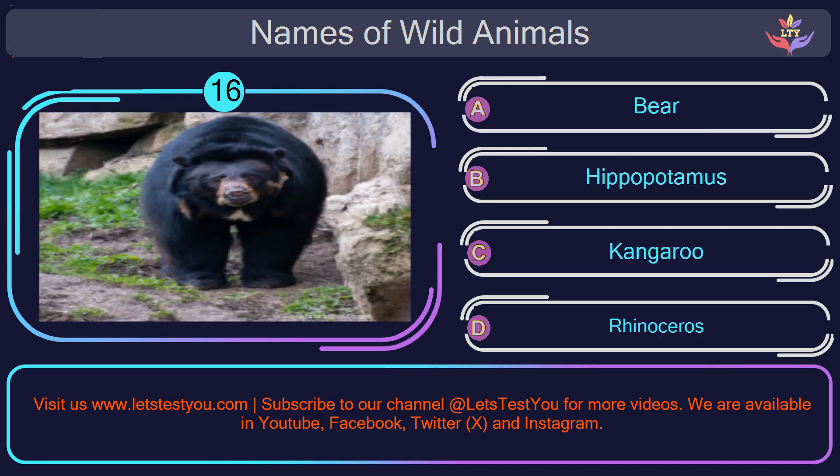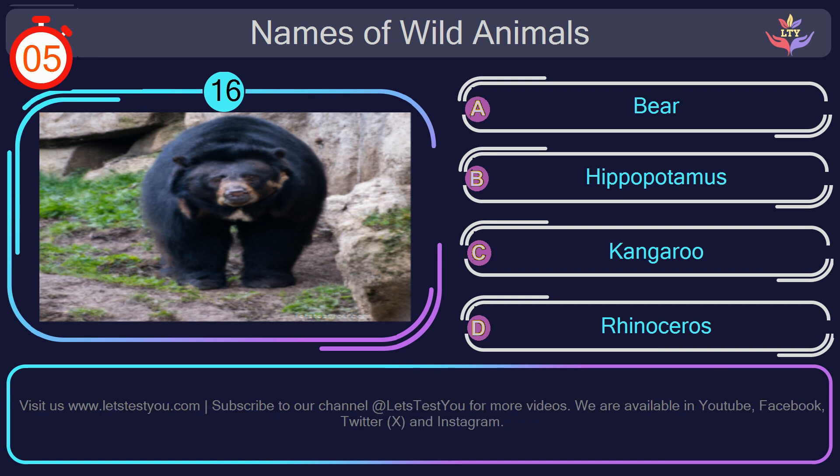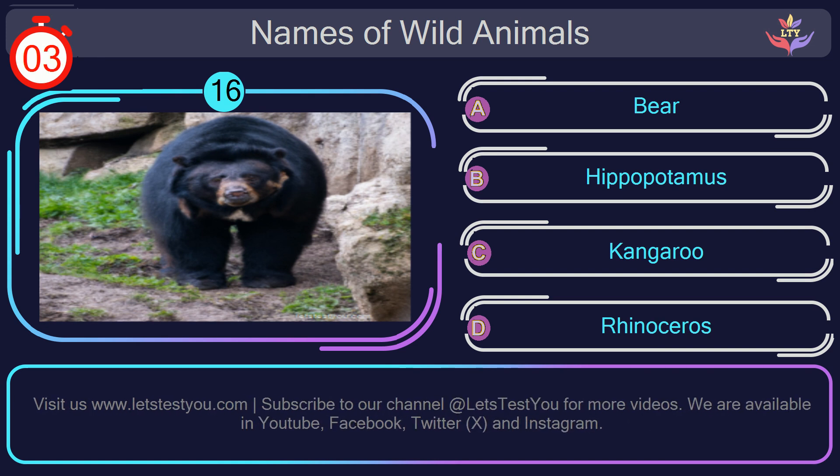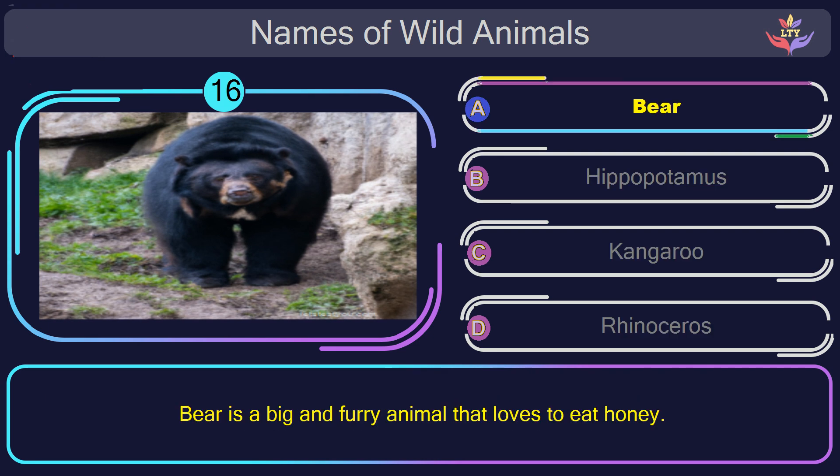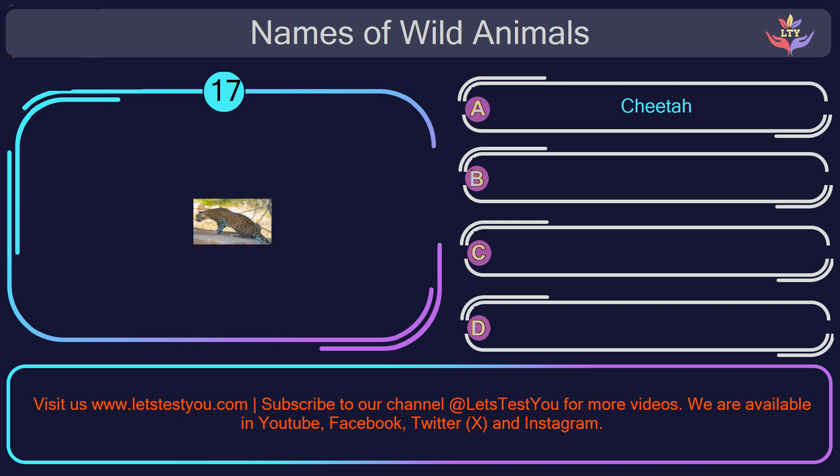Question number 16: could you figure out the name of the animal in this picture? The correct answer is option A. Bear. Bear is a big and furry animal that loves to eat honey.